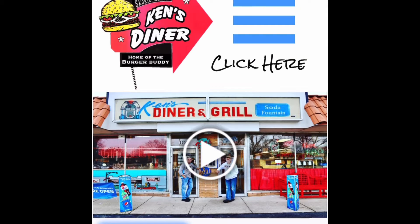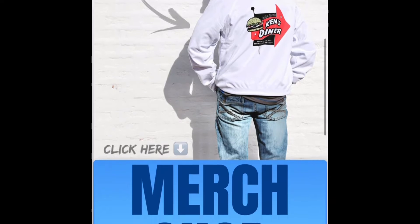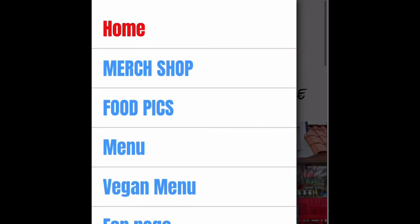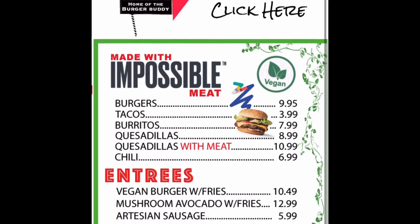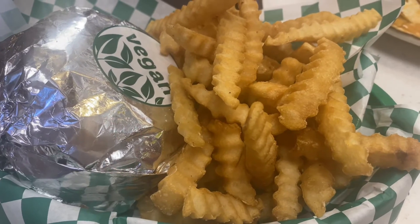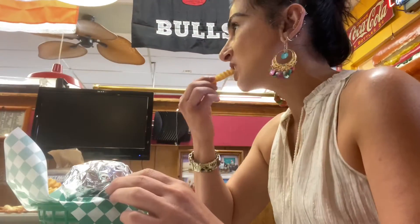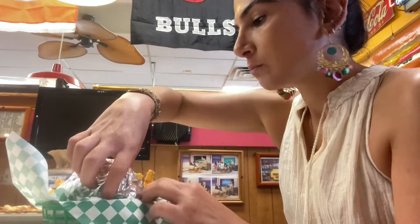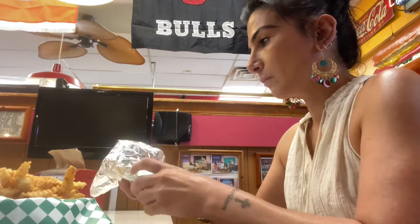Hey guys, how's it going? Thanks for stopping by. For today's restaurant eats video, I'm doing it on Ken's Diner. I found this restaurant and was really excited because it was right by my house. When I looked it up, they have a vegan menu — the options are phenomenal. I was excited to see they actually have vegan shakes, so I ordered the vegan burger, the quesadillas, and a vanilla shake.